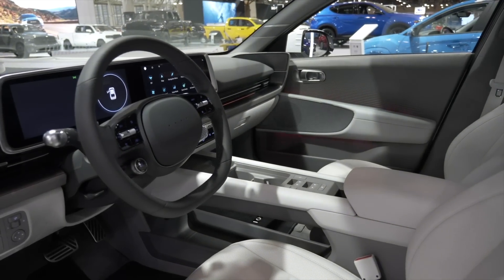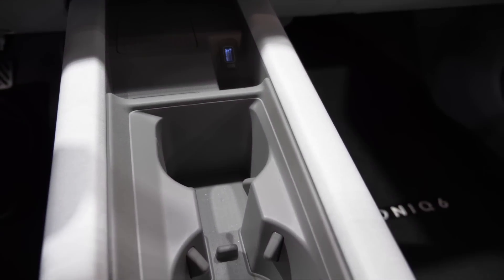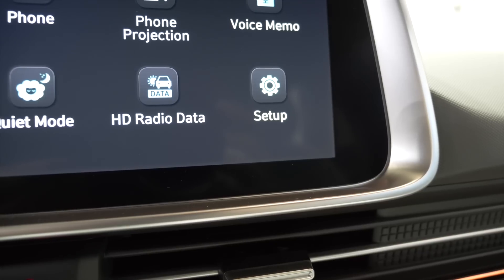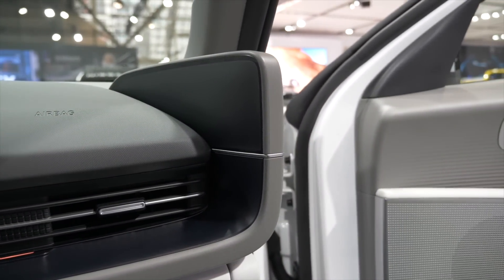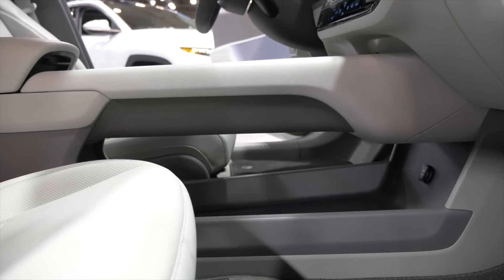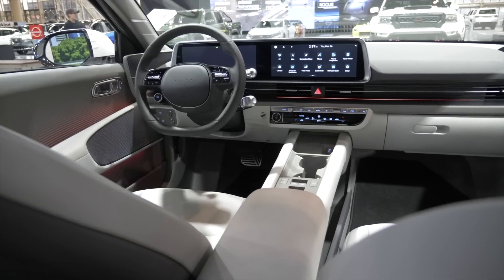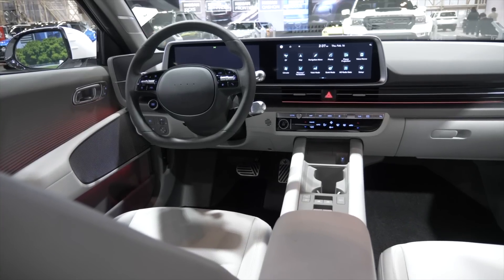The screens look similar — 12.3-inch screens in a nice curved dual display. But the center console is quite different. I like the fact that they've gone with a brushed aluminum surround for these screens instead of white. It's got these fins on either side, reminiscent of a Cadillac from the 50s. The center console is fixed — which I think suits a sporty sedan — and it's got a lot of storage underneath with a floating feel.